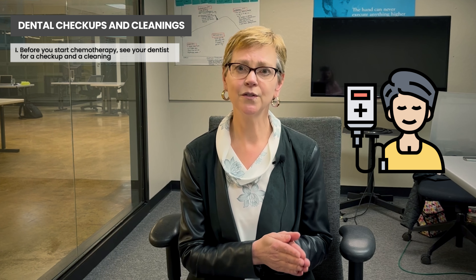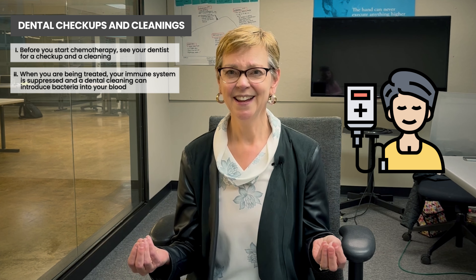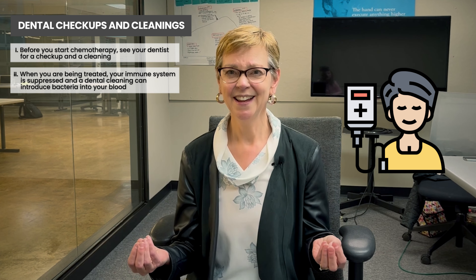I'm going to start with chemotherapy. With chemotherapy, we do see problems with your dental health and your oral health. What I recommend to all of my patients is that before you start chemotherapy, you see your dentist for a dental checkup and a cleaning. Some people haven't had a dental cleaning in two years, and what you don't want to be doing is having a dental cleaning while you're going through chemotherapy. The three to six months that you're getting treated is when your immune system is suppressed, and a dental cleaning surprisingly actually introduces a lot of bacteria into your bloodstream.